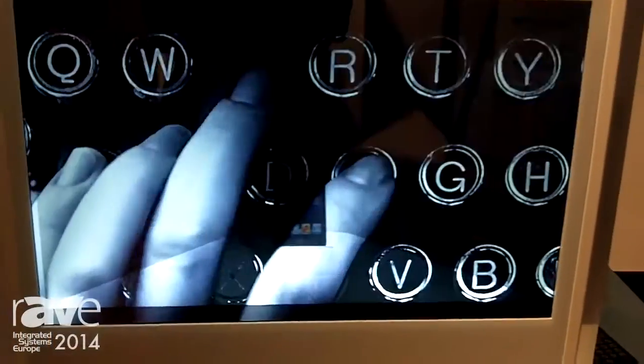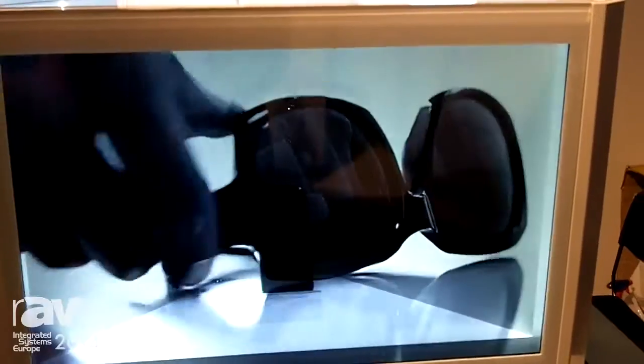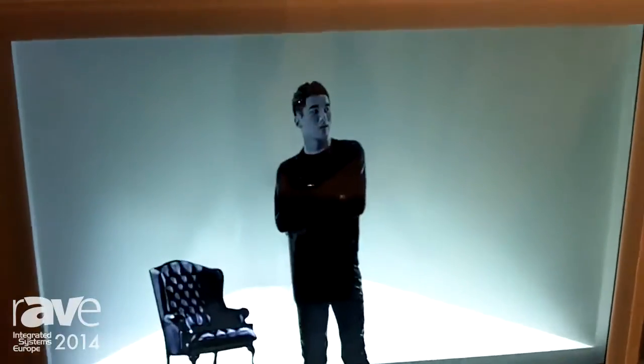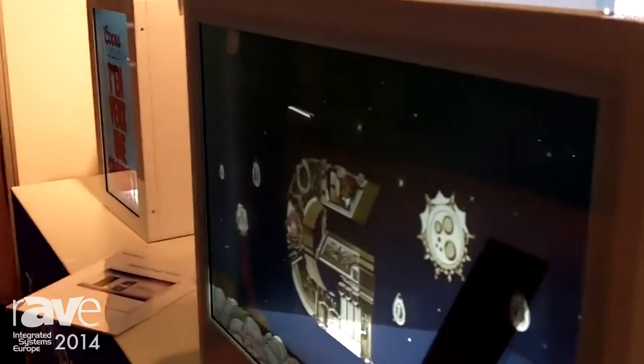This is another size showcase — 22-inch, 4-sided, with 4 media players and 4 HDMI inputs. It's designed for the mobile store or jewelry shop.